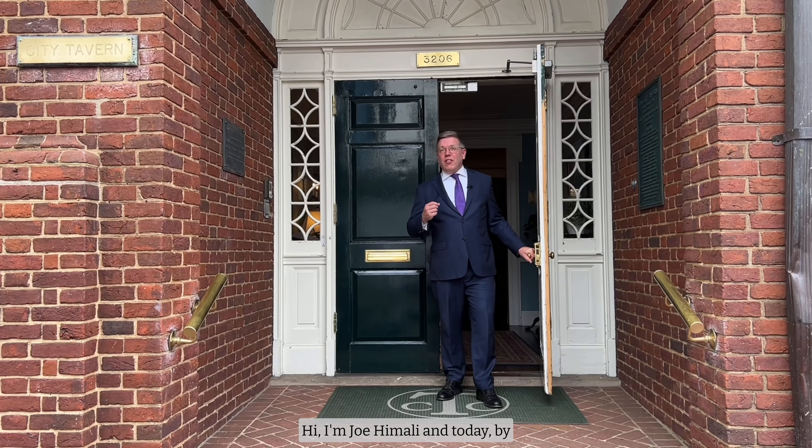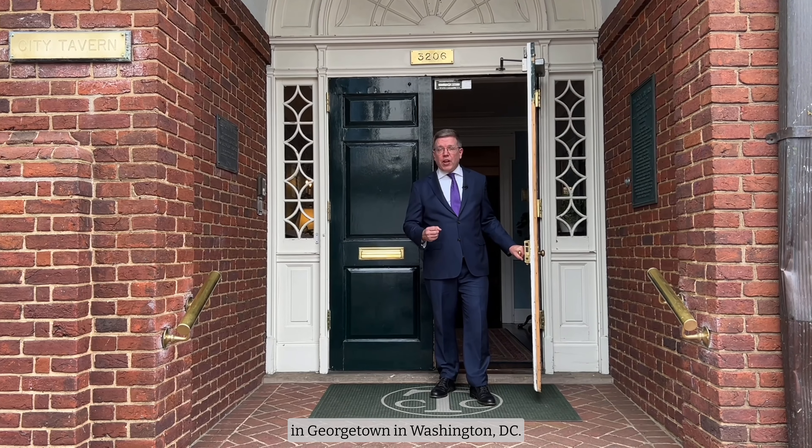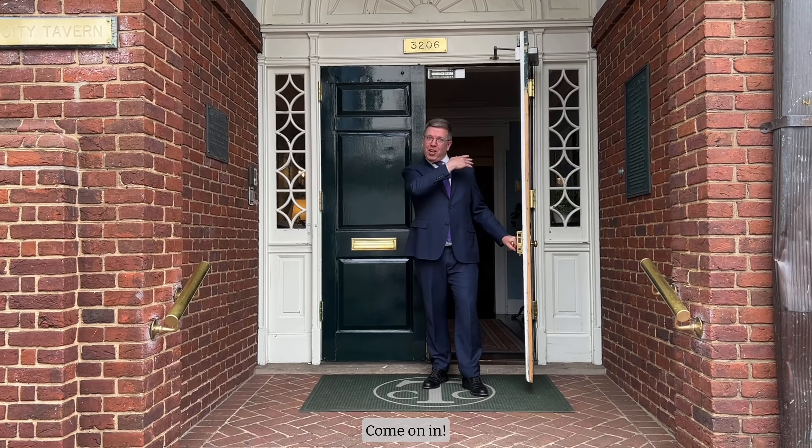Hi, I'm Joe Himalee, and today, by special invitation, we're visiting the City Tavern in Georgetown in Washington, D.C. Come on in!